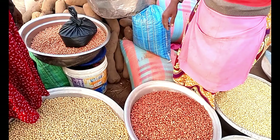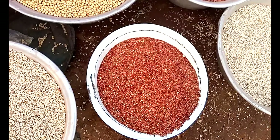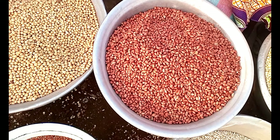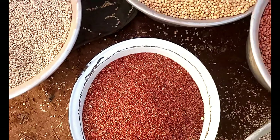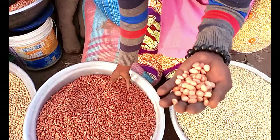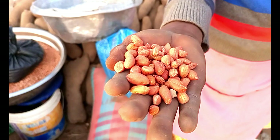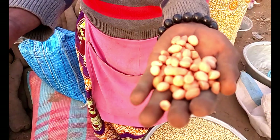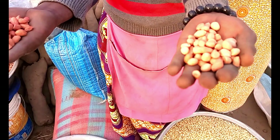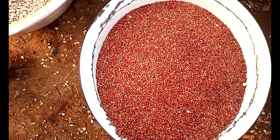Not just beans that are in abundance here. We have groundnuts. Look at the groundnuts — different types of groundnuts. You see this one, it's a little bit reddish, and this one is not that reddish or brownish. So you can see the difference between the varieties.